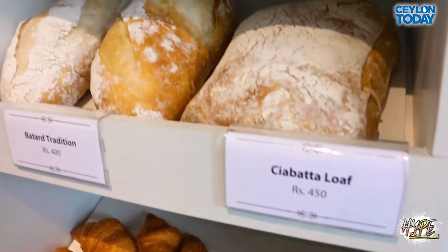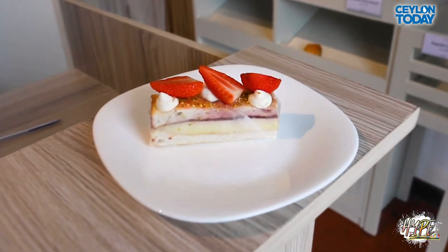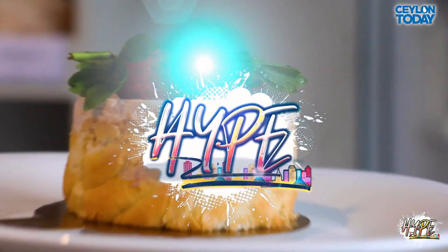If you enjoyed this video, make sure to give it a thumbs up and subscribe to our channel. Press that bell icon to get the latest notifications when Hype uploads. You can show some love to Baguette — links to their social media platforms are in the description below. You can find us on Facebook at Ceylon Today and on Instagram at Hype by Ceylon Today Web. We put out giveaways every week — check those out as well. See you guys next time!